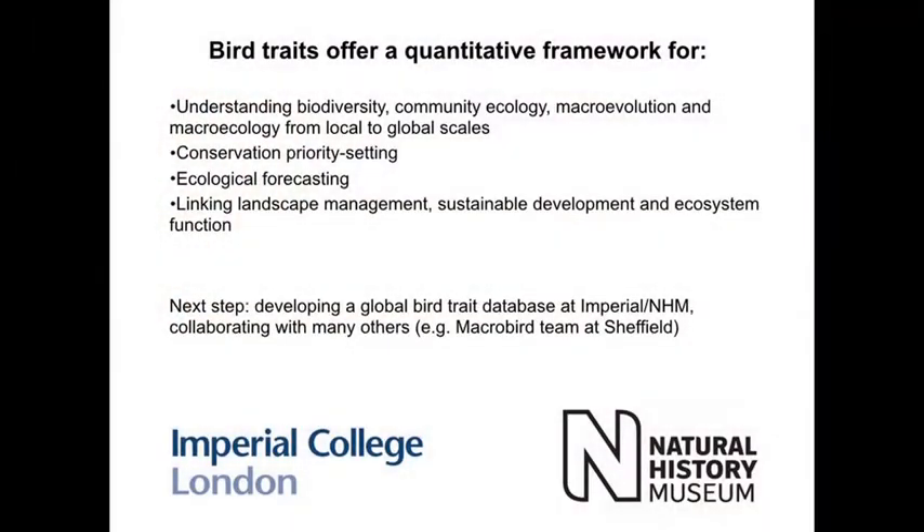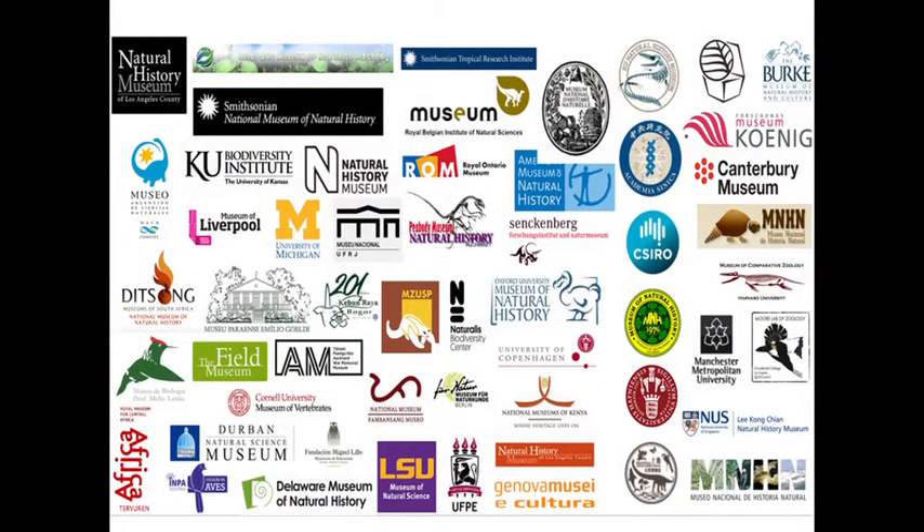Bird traits is quite an old ornithological field — people have been measuring and collecting traits for a long time — but it's moved on to a situation where we've got traits for the world's birds and might be able to do quite a lot with it. We're hoping to develop this as a big trait database in communication with the Natural History Museum, hoping to get it through their data portal. We work closely with people like Gavin Thomas in Sheffield doing lots of 3D beak scanning, and others collecting very nice trait datasets. In the next year or two, we're hoping to put together a big compendium of bird traits open for researchers to use.